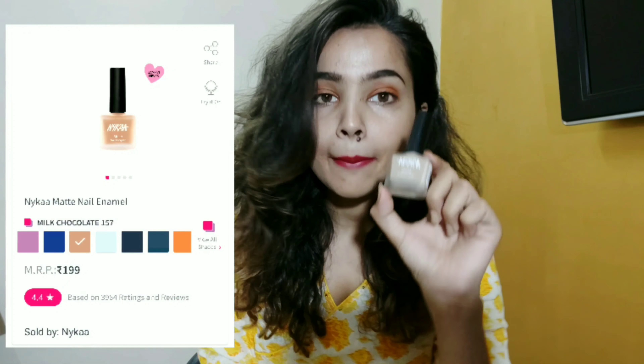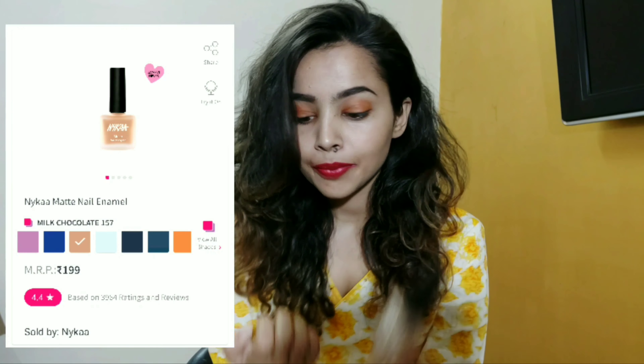I also ordered the Nykaa Mad nail polish in the color Milk Chocolate. I really love this color — it's a basic, light nude shade that I had been searching for a long time. I've been wearing it for about two to three days and it's still intact — no chipping, no flaking, nothing whatsoever. It dries in seconds. This is like the best nail polish I have tried. If you're looking for a perfect matte nail polish that dries fast, doesn't chip at all, and just stays for a long time, just try this nail polish without any doubt.